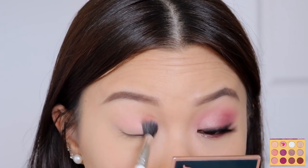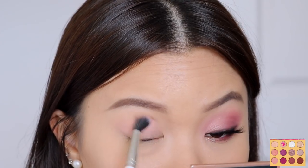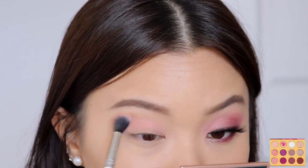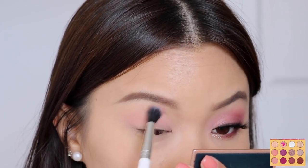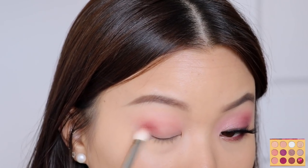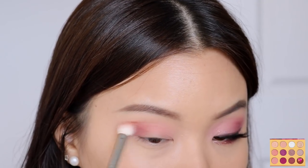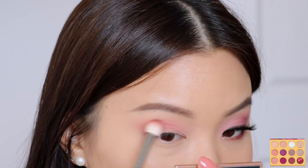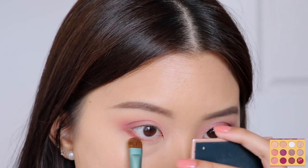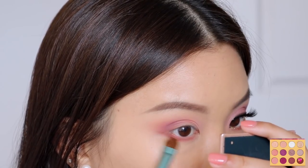For the second look, I'm starting off with the shade Nesting once again as our transition shadow, working that straight into the crease using windshield wiping motions. I feel like this is just the perfect transition shadow — it's not too light or too dark against my skin tone, so it works well as a really blended base. I'm then going into the shade Plumage and working that at the outer corner of my eyes. This second look is going to be my soft glam look, so it doesn't need to be too pigmented or dark, but I do want a bit of depth at the outer corner.